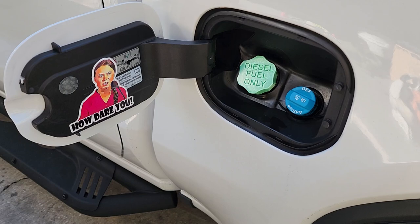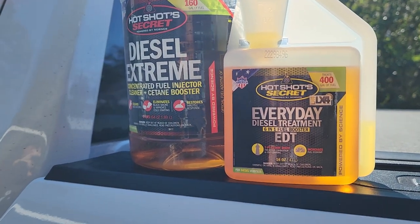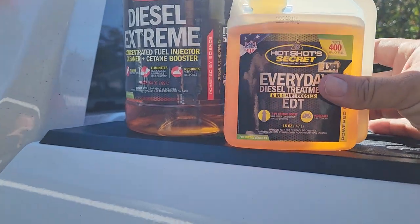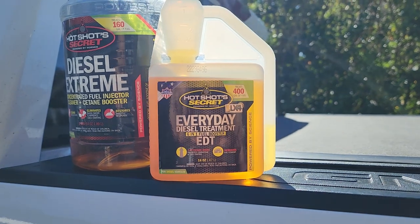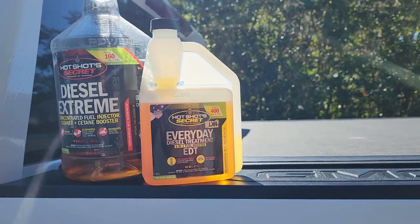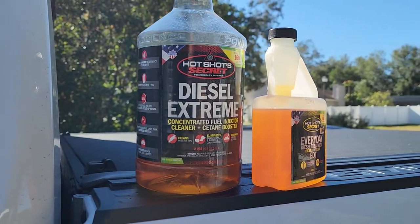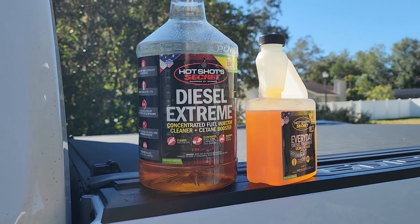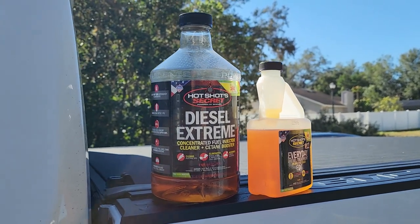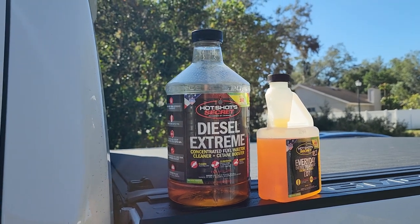Those are my additives. If you guys want to do your own research, I highly recommend it — I think you will come to the same conclusion I did with Hot Shots EDT and Extreme. EDT ends up being about a dollar and change per dose for every tank, so it's extremely cheap, and with any increment in fuel economy it just pays for itself. Extreme is a once-a-year or every 10,000-mile deep clean for the fuel system. As you guys probably know, these fuel systems can be extremely expensive if something goes wrong, so it's a small investment for peace of mind.